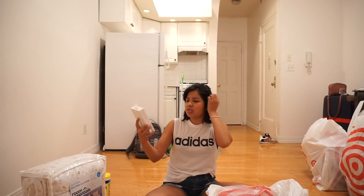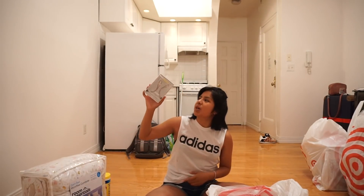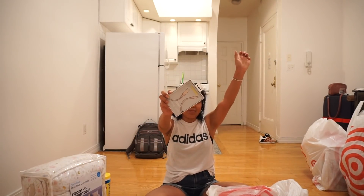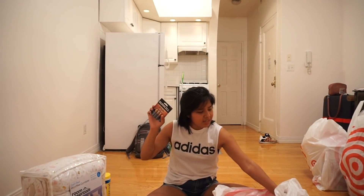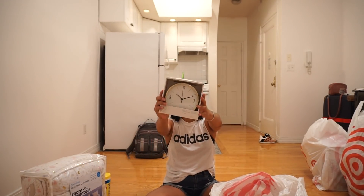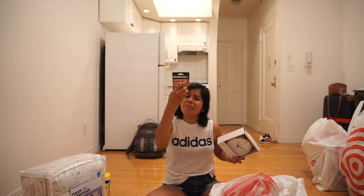Next I got a Heyday charging cable because my current phone charging cable isn't working and I need to stay in touch with my parents. It's really cute! Another thing I got was AA batteries for the cutest clock ever — a wall or table clock — so I know what time it is. How cute is this clock?